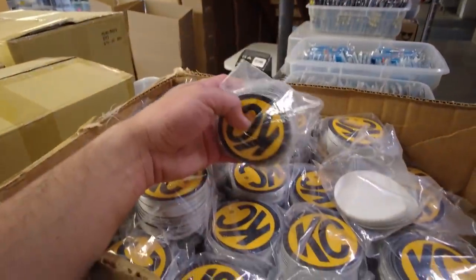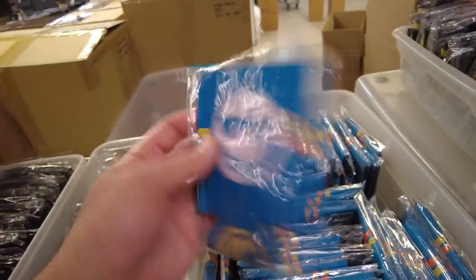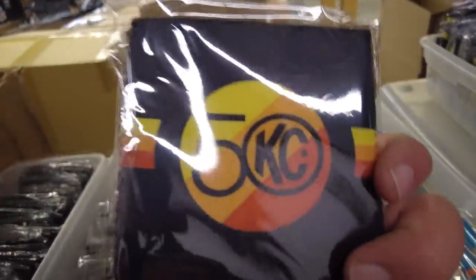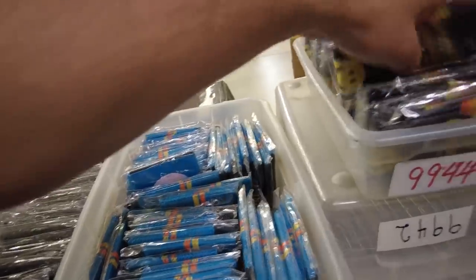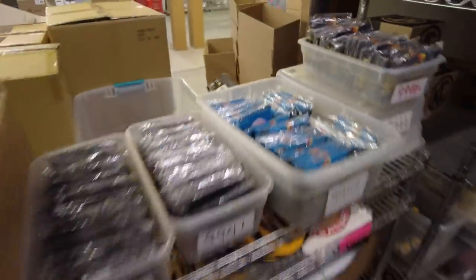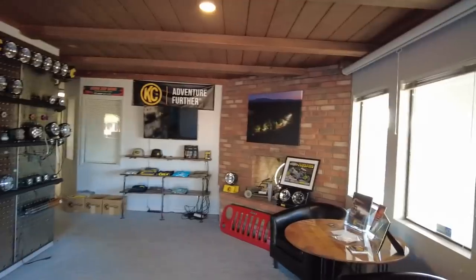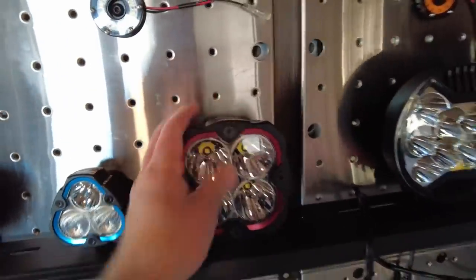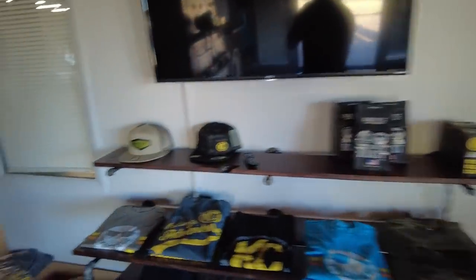Anyone want some stickers? We've got a few here. This is a cool little koozie. We were talking about their original colors — these yellow, orange, and kind of orangey-red, very similar to the Toyota colors. And then if you come visit KC, you come through this door into this little entry hangout area where you can see some of their merch, a lot of their light offerings — you can touch and feel them. Cool little spot. So if you're ever in Williams, swing by.